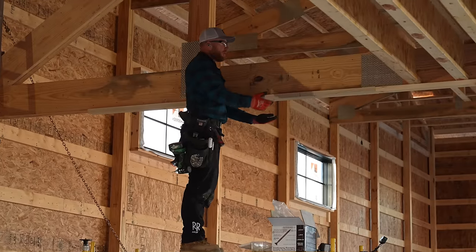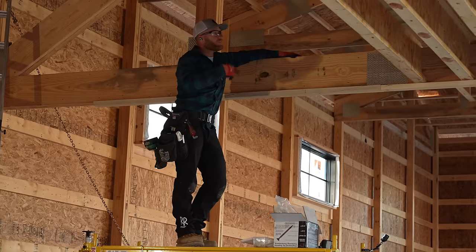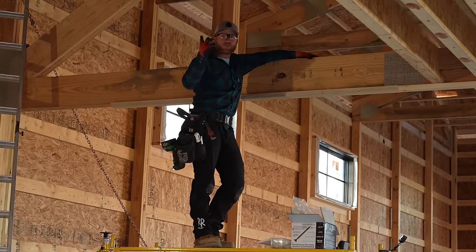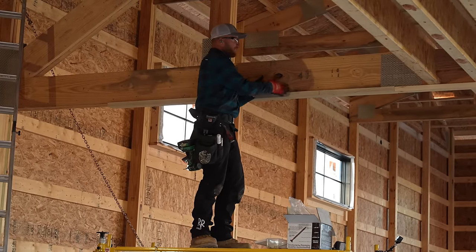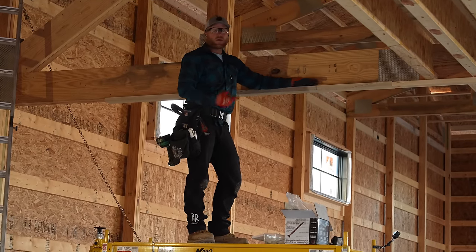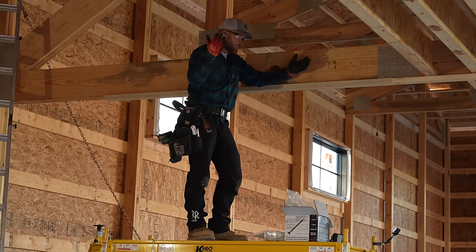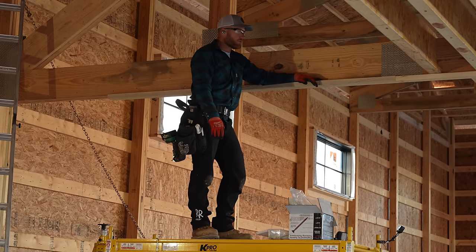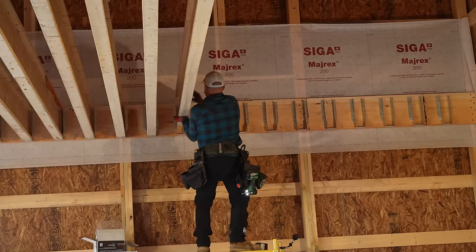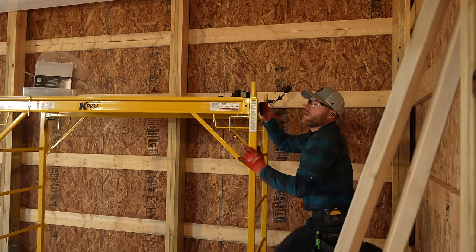I never did share with you guys that the good idea was this ledger board right here. It's always an easy thing to do if you're in a position where you can't very easily put all the hangers on your beam like we did with the LVLs on the other side. It would be a lot of work to come in here, put all the hangers on, and get them all lined up. This way it gives us exact positive placement for every I-joist — we can fasten them, get them tacked up, pull the ledger, and then put our hangers right where they belong. It saves a lot of time. Almost there — look at that though, sweet.